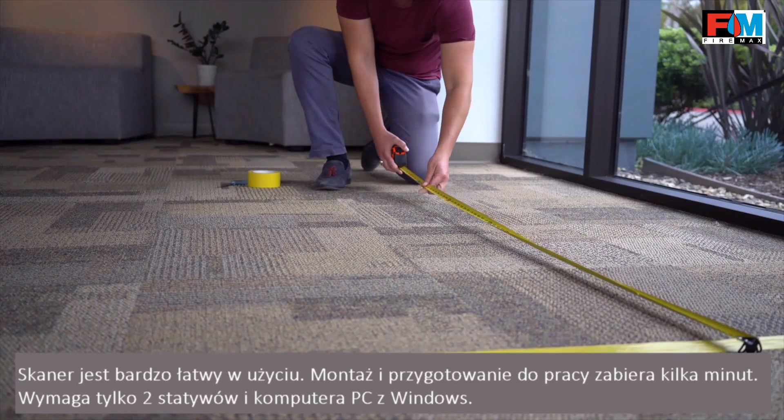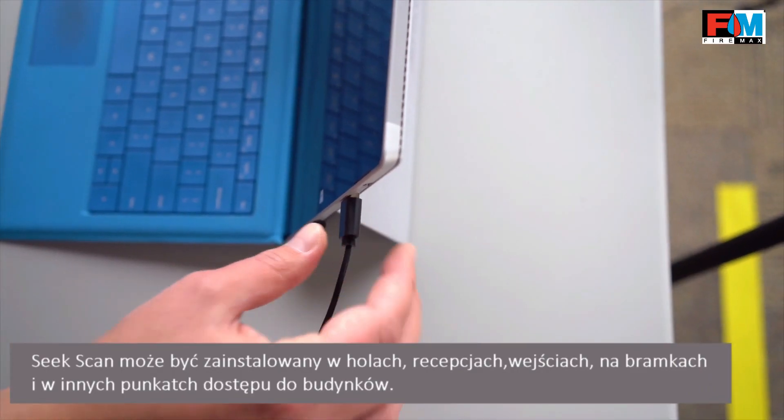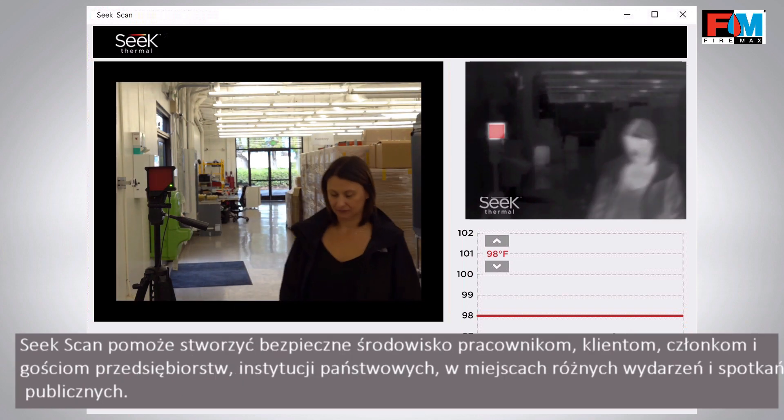The system is easy to use and can be set up in minutes using just two tripods and a Windows PC. SeekScan can be installed in lobbies, hallways, and other key access points to help businesses, institutions, and venues create a safer environment for their workforce, customers, members, and patrons.